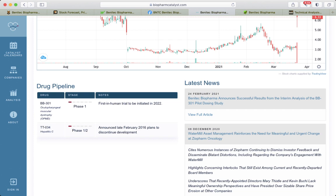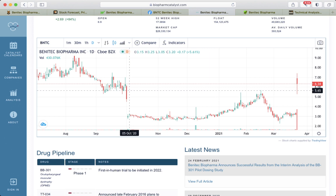So this could be a long-term investing idea. The good price to enter may be between $3 and $4.